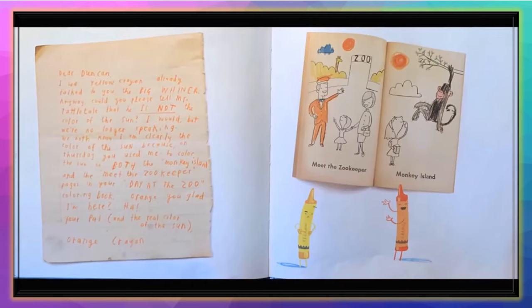'Dear Duncan, I see Yellow Crayon already talked to you — the big whiner. Can you please tell Mr. Tattletail that he is not the color of the sun? We both know I am clearly the color of the sun, because on Thursday you used me to color the sun on both the Monkey Island and Meet the Zoo Keeper pages in your Day at the Zoo coloring book. Orange-a-glad I'm here? Ha! Your pal and the real color of the sun, Orange Crayon.'